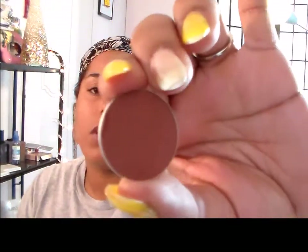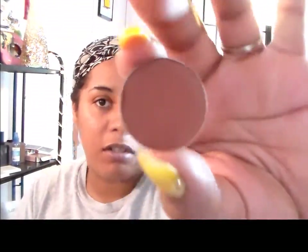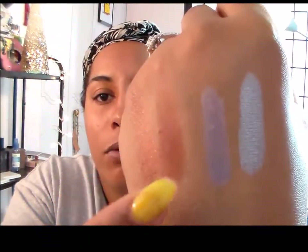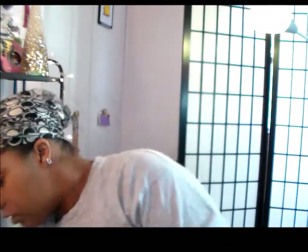I've also been mixing in this — I cannot think of the name right now — it's Max Factor Brown Script eyeshadow. I've been using this with Garnet and they go really well together — it's like the same color but one has shimmer and one is matte. Brown Script is matte and Garnet has shimmer, and I've just been using them in conjunction with each other.